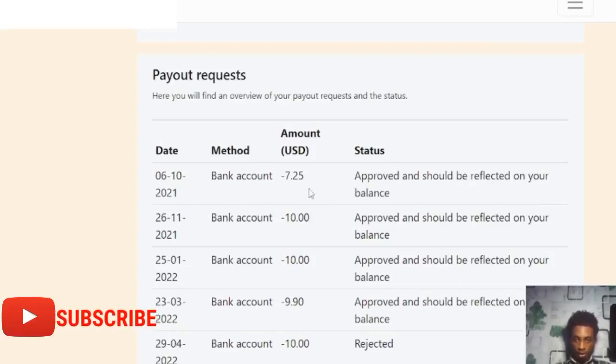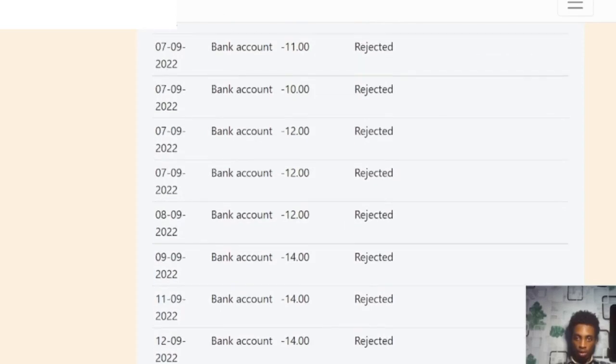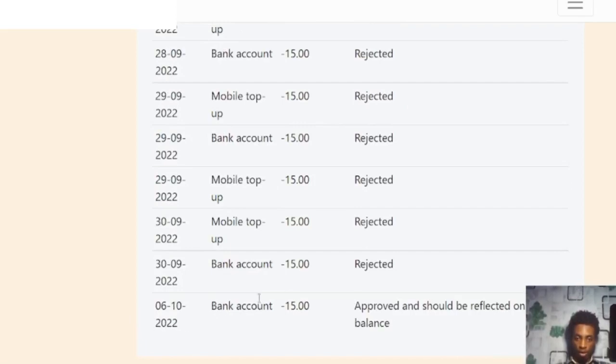This right here is a payment of seven dollars, and this right here is a payment of ten dollars. If you scroll right down you'll see that these ones were rejected because the payment gateway was having an issue. As you go down you'll see a payment of fifteen dollars.